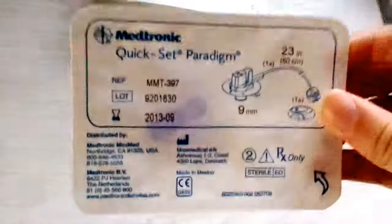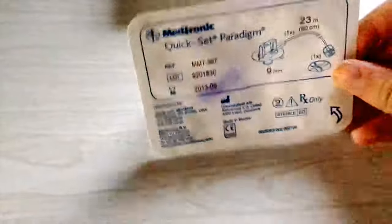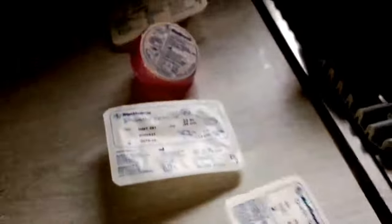The first pump sites I used were the Quick Set Paradigm. This is a very old specimen — it expired in 2013. I believe I started on Silhouettes when I was 10. I began insulin pump therapy at the age of seven.